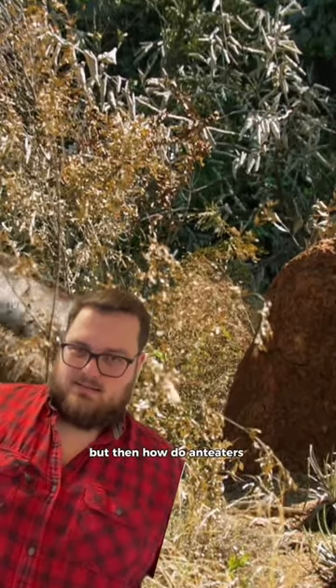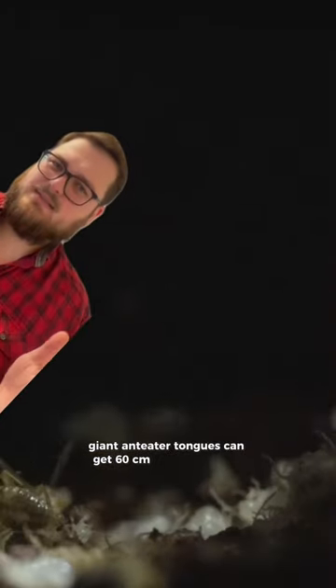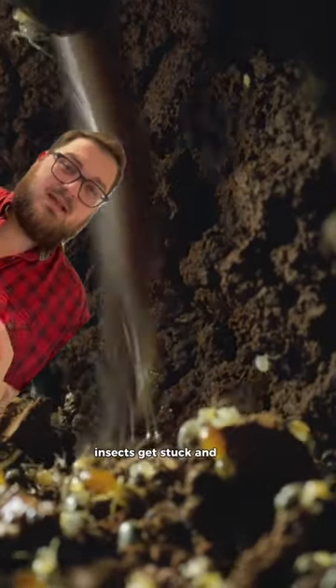But then how do anteaters eat ants or termites or anything? Well, they have a sticky tongue. A combination of sticky saliva and tiny hook-like papillae are responsible for that. Giant anteater tongues can get 60 cm long and reach deep into termite mounds.